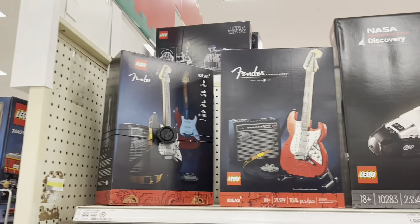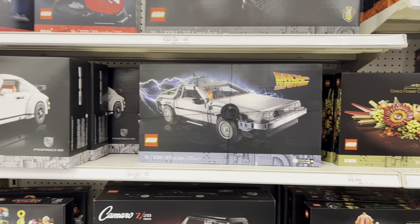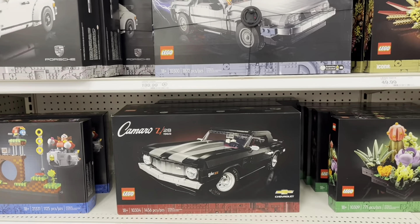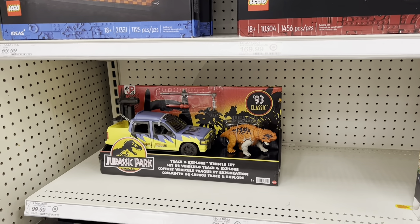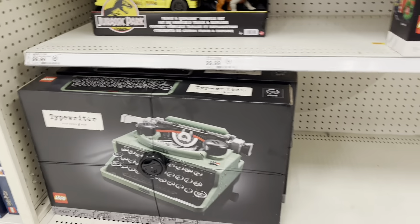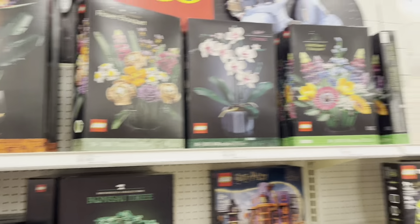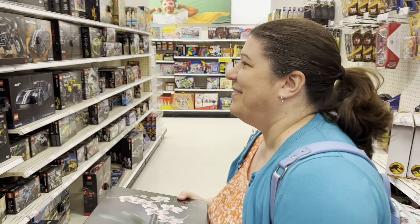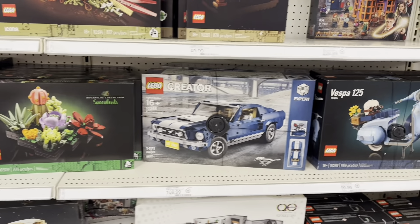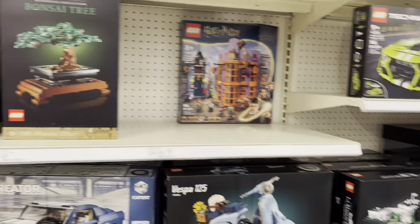And we got the Fender Stratocaster, the Discovery, Back to the Future DeLorean, a Porsche, Z28 Camaro, another Jurassic Park 93 Classic set, there's the Typewriter, Holiday Main Street. Got some flowers — looks like that's going home with us because Kate wants some flowers to put together to decorate the house with. So I think that's going to be awesome.